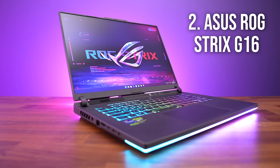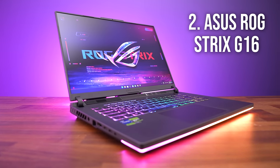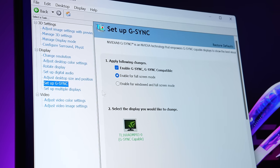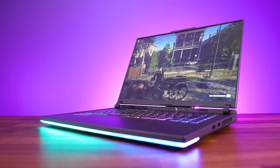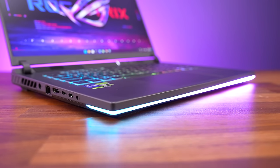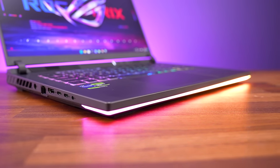Next up in second place we've got the ASUS ROG Strix G16. I thought that this was one of the best gaming laptops all year — we just didn't have any problems with it. It worked great and has nice features like Advanced Optimus and G-Sync, high CPU and GPU power limits for good FPS in games, and of course most importantly of all, an RGB light bar on the front.